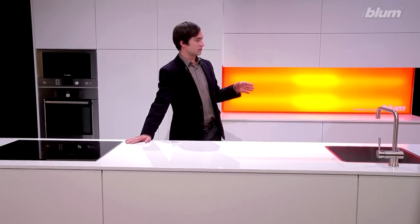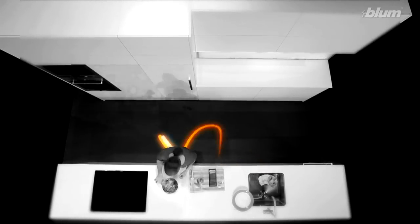Incredible how many things have to fit into a kitchen. In this example, it's 250 kilos — a quarter of a tonne. Amazing the distances you have to cover. In this case, it's up to 2,000 kilometres over 15 years of use.